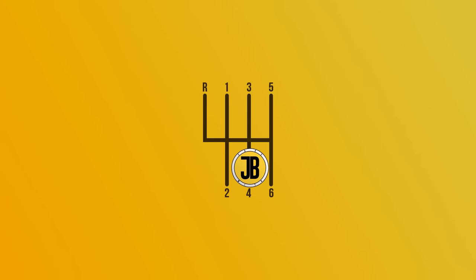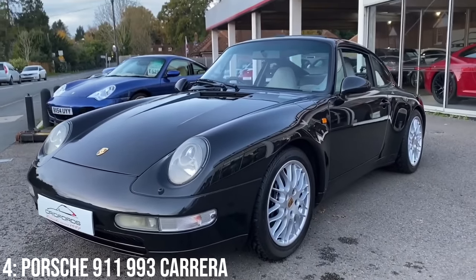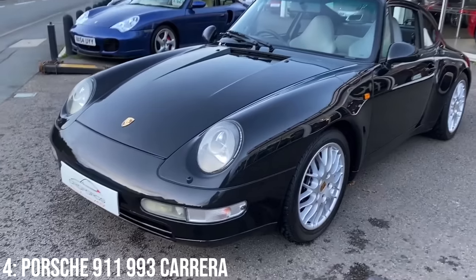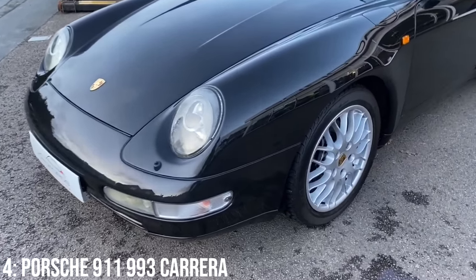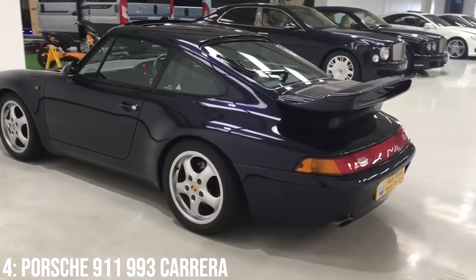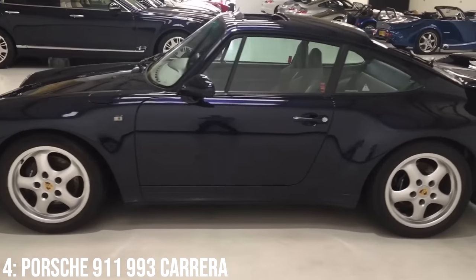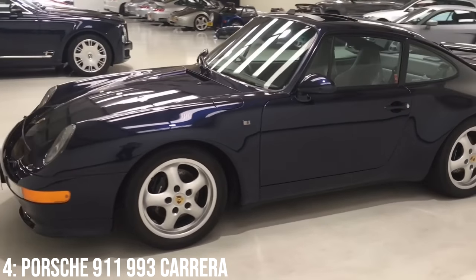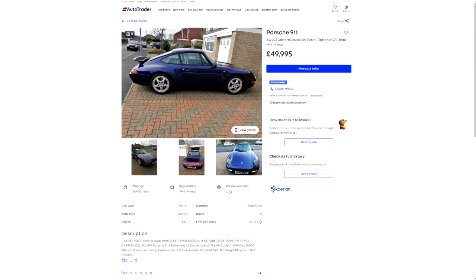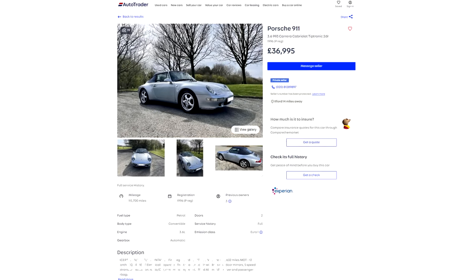After the 964 came the 993, known for being the last of the air-cooled 911s, and in my opinion one of the most underrated generations given it's had such a short lifespan, and came during a time when Porsche really were struggling for money in the early to mid-1990s. 993s today have gone ridiculously up in price in general, and you won't get most types for anything less than 50k — excluding the base model, the Carrera 2, which starts at around £37,000, with most examples around the 50k mark from around 1994.